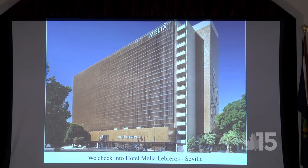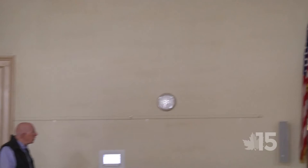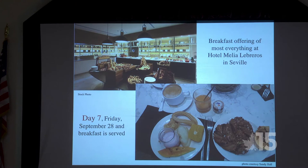Then on to our hotel — one big hotel. I've never been to a hotel with eight or ten elevators. You present yourself to a panel, punch in your room number, and it tells you which elevator to take. I tried to find out how many rooms the hotel had, but couldn't — the hotel didn't say.